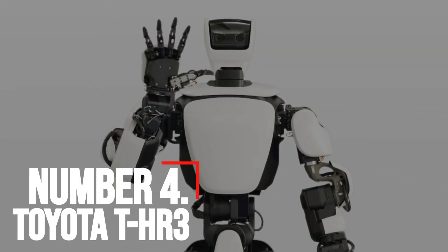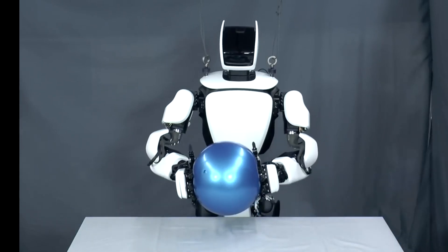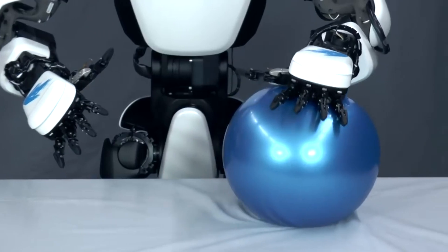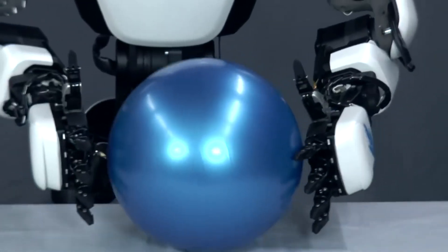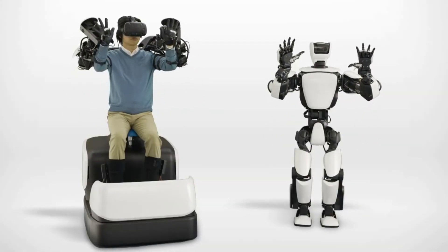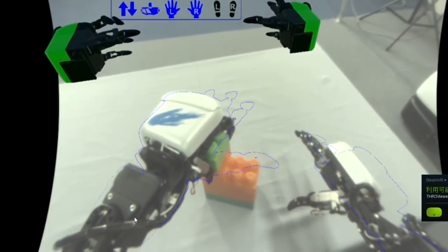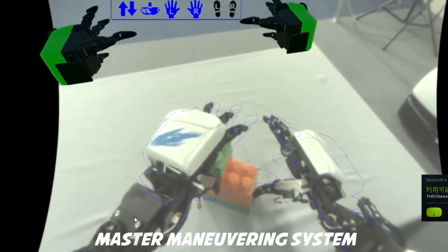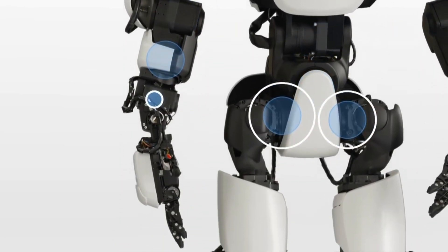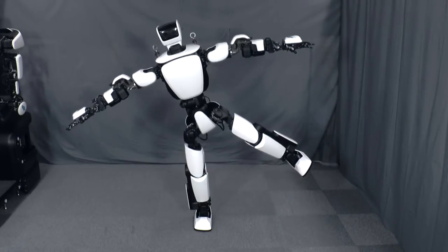Number 4: Toyota T-HR3. Toyota T-HR3 is a third-generation humanoid robot designed from the get-go to be remote-controlled by a human. It is 1.5 meters tall, weighs 75 kilograms, and has torque-controlled freedom of 32 degrees with a pair of 10-fingered hands. The robot is designed to safely assist people in a variety of settings like home, medical facilities, disaster-stricken areas, construction sites, and outer space. T-HR3 is controlled by a master maneuvering system that enables the robot's entire body to be instinctively operated with wearable controls. That control system maps the robot's hand, arm, and foot movements, and a head-mounted display allows users to see from the robot's perspective.